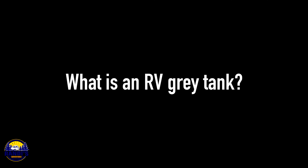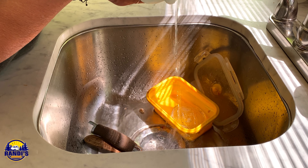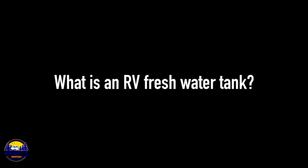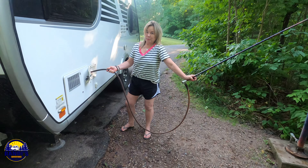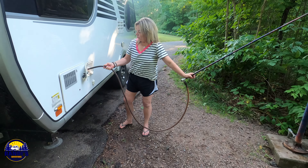What is an RV gray tank? Your RV gray tank is the holding tank that stores your wastewater — this is where the water drains from your sinks and shower. What is an RV fresh water tank? This is the holding tank that you fill up with fresh water, and this water will be used for cooking, bathing, and to flush your toilet.